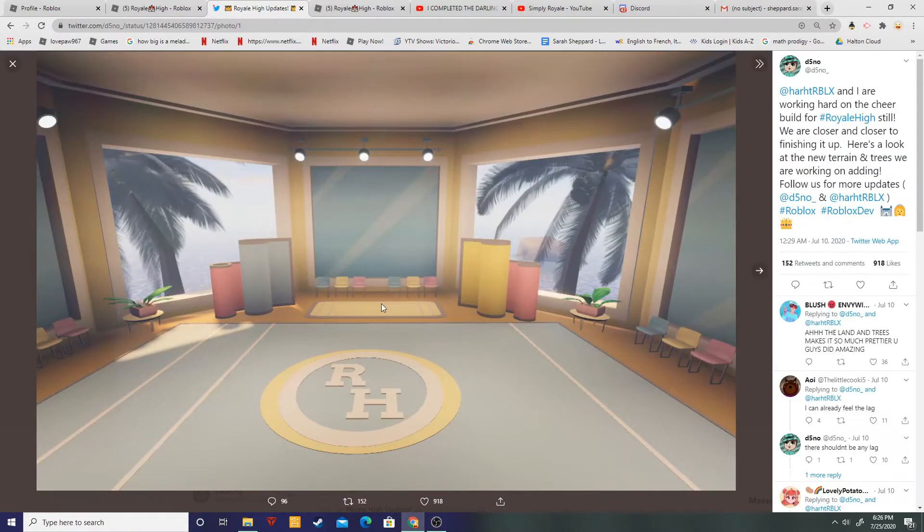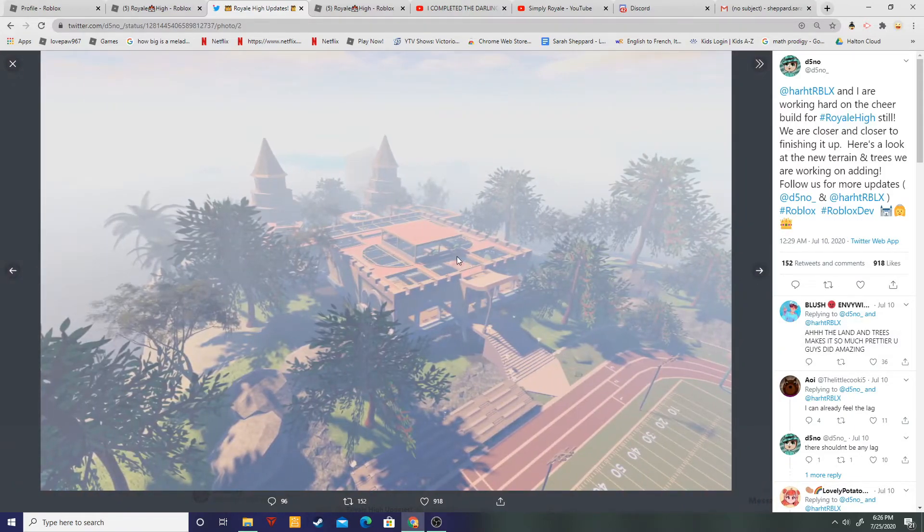This is our cheerleading room — people can design teams and routines. They said you can host events, which is super cool because who doesn't want to host events? And oh my goodness, that's the castle! Wow, that is a big castle — it's totally different than the rest of it.